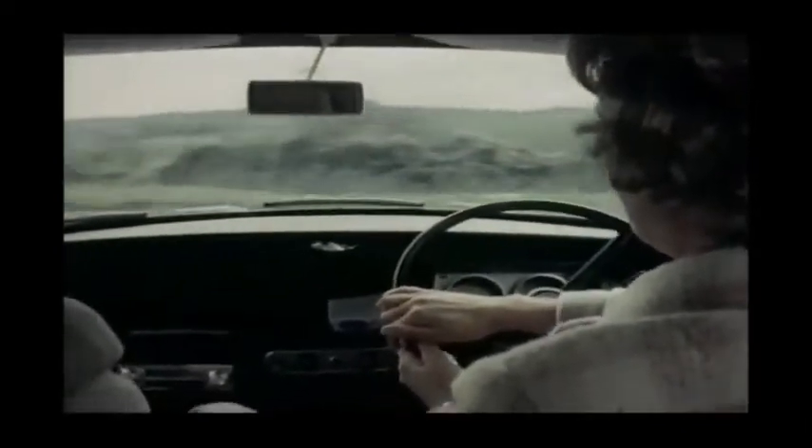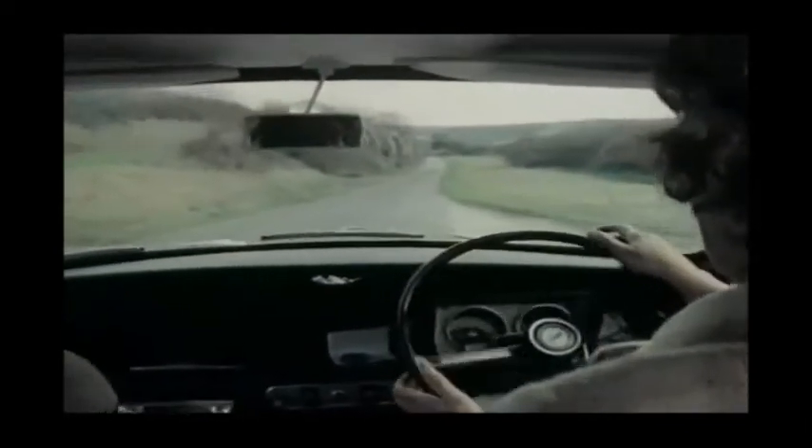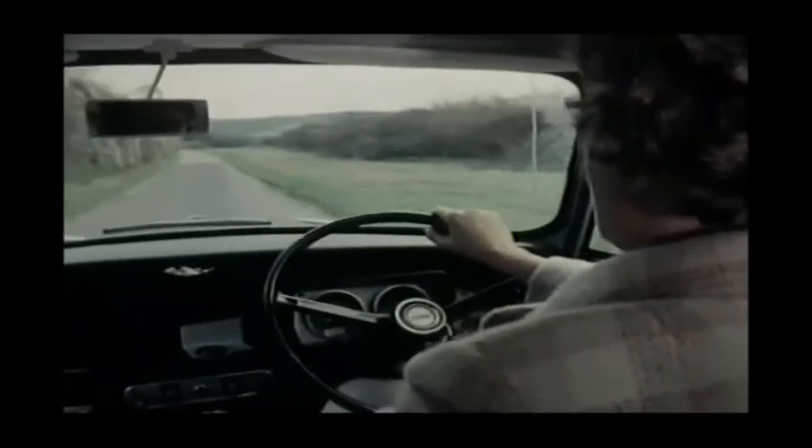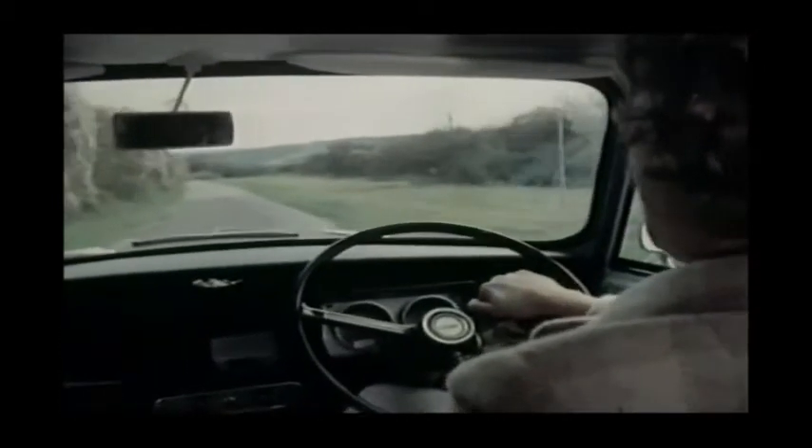It's a bad bend, isn't it? Going down this lane, we were doing about 20 mile an hour, maybe 20, 25 mile an hour. Done about 70 yards down.